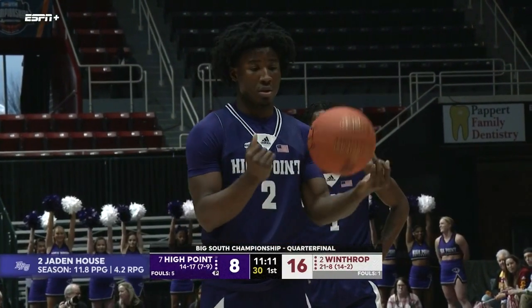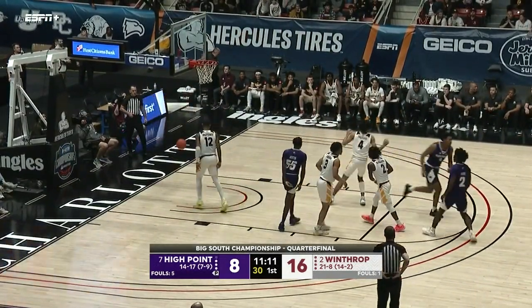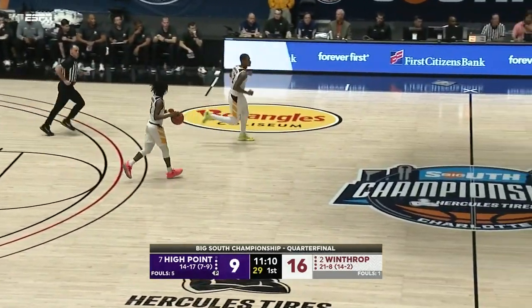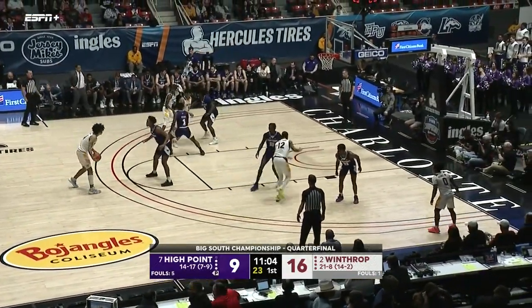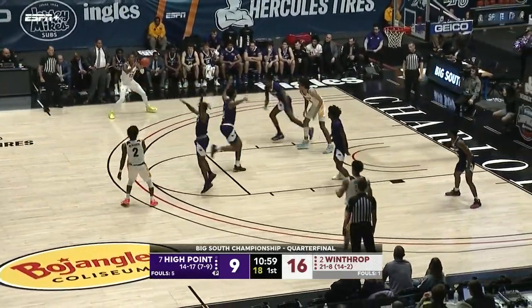Just two nights ago, 19 points, three of three from three-point range — he was critical in that overtime win. There's just not much of an answer for him at the guard position — as quick and as strong as he is, able to control his body in the air and absorb contact. Real big, tough guard.